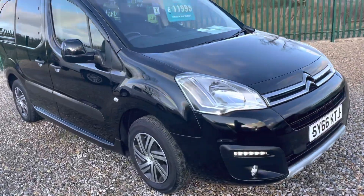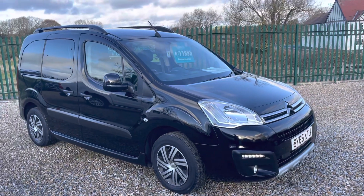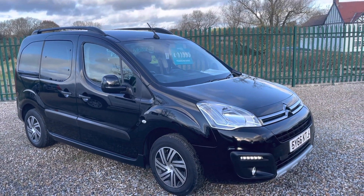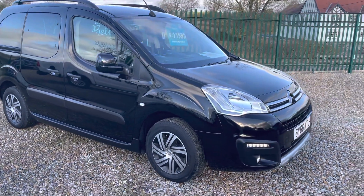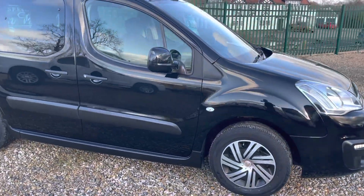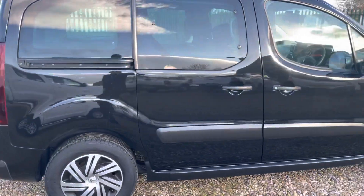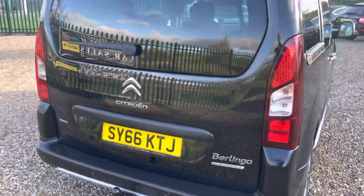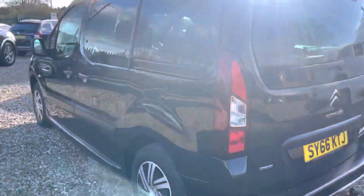Hello, I'm Martin from Martin Bell Car Sales. We're just going to do a walk-around video of this 66-plate Berlingo Multispace. It's an automatic 1.6 HDi XTR model — a vehicle I know very well, as I know the previous keeper. It's a second owner, just covered exactly 40,000 miles. We've just MOT'd and serviced it, the car is ready to go. It is an extremely clean example and quite a rare thing being the automatic.